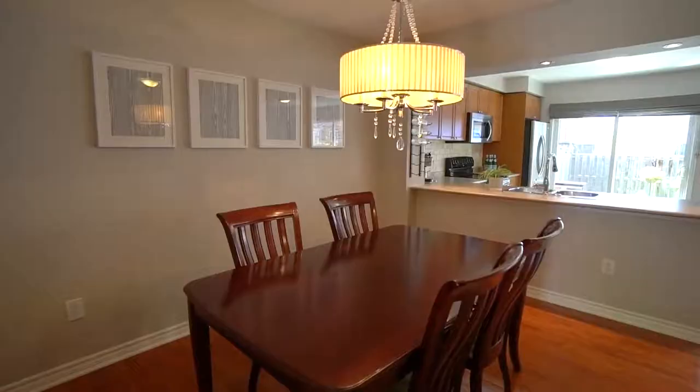Hi, I'm Jennifer Patterson with Remax and welcome to my new listing at 793 Howden Crescent in Milton. Come on in and take a look.